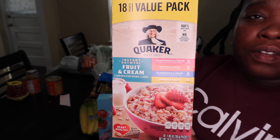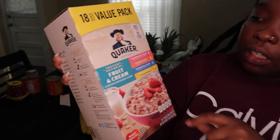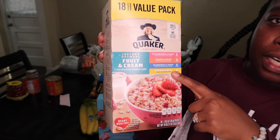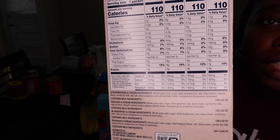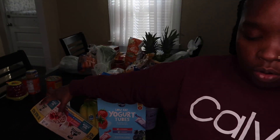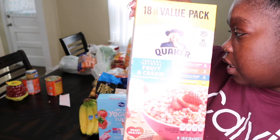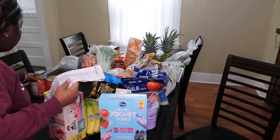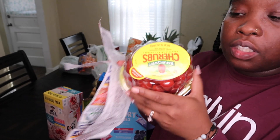I got flavored oatmeal — this is the brand my daughter likes to eat. It has strawberry cream, peaches and cream, blueberries and cream, and banana and cream varieties. They are all 110 calories per pack, and she usually eats this for breakfast. The oatmeal was $7.49.